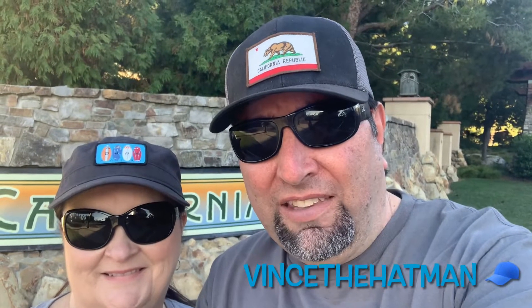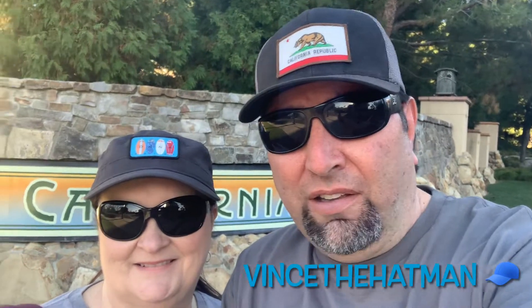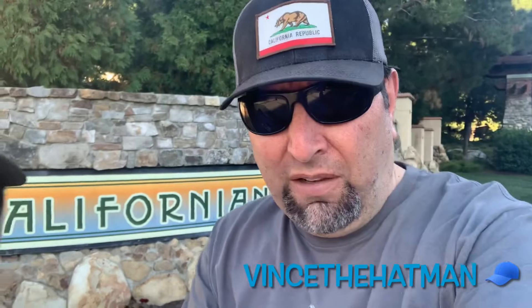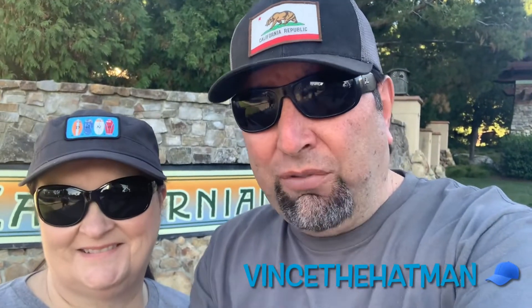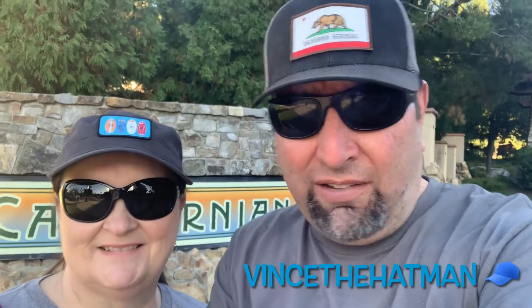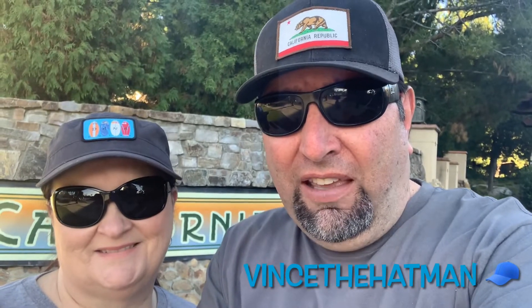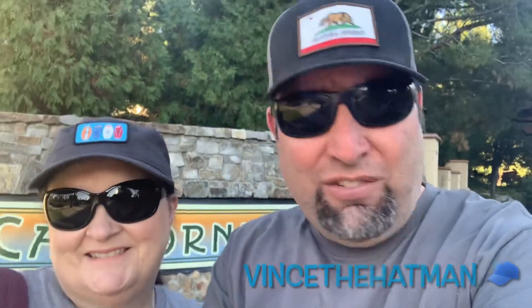Hey, Hat Man family! Today we're at the Disneyland Grand California Resort — you can see it behind us. We're on the corner. We're gonna check out the hotel after Christmas, see what's going on, go to Downtown Disney, get some food — follow us along. Vince the Hat Man. Please subscribe to our channel, like our videos. Ready, Jill? Ready. Let's do this.